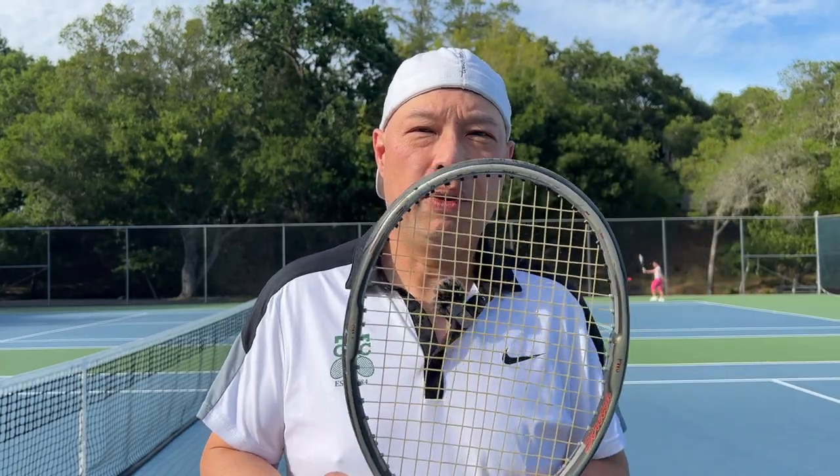Welcome to Tennis Spin where we put our spin on your tennis. I am holding one of my original old rackets. Why am I holding it? Stay tuned.